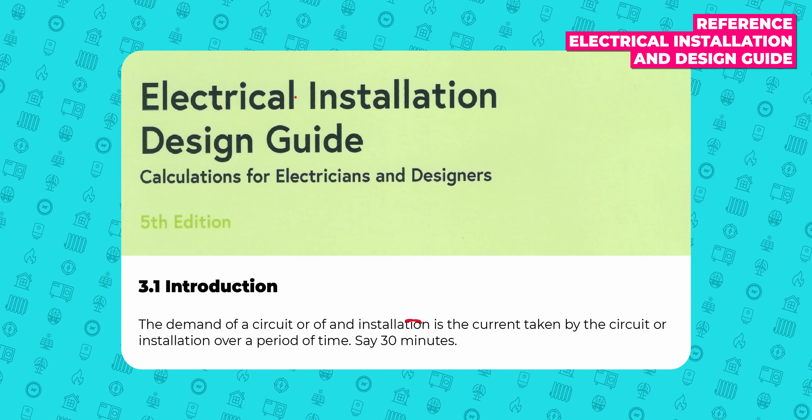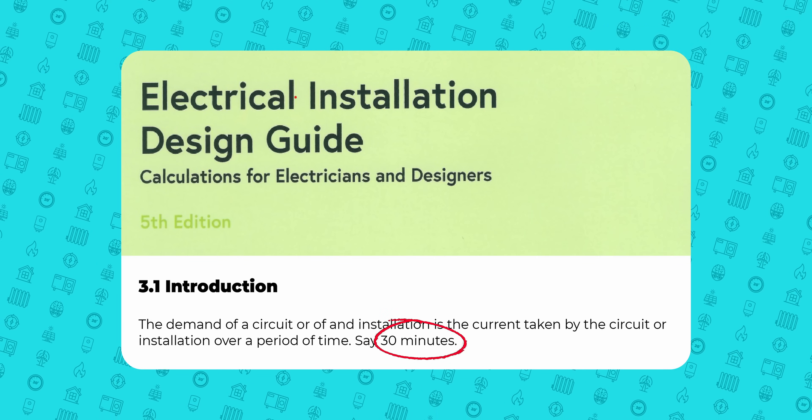Maximum demand is the likely maximum electrical draw for any given property over a certain amount of time. The IET vaguely suggests 30 minutes. This is something we estimate for customers using basic rules of thumb to make sure each property has enough spare capacity to power a new heat pump or electric car charger, and for the DNO to ensure efficient and safe operation of the grid in your area.